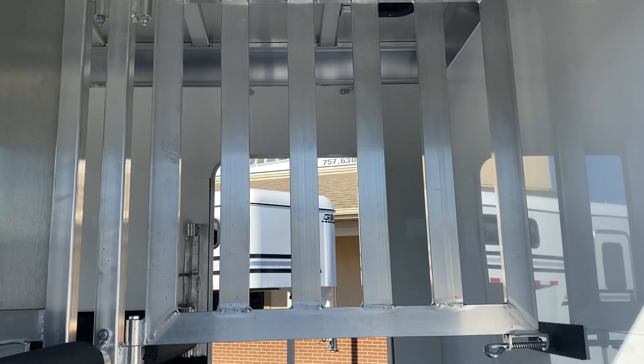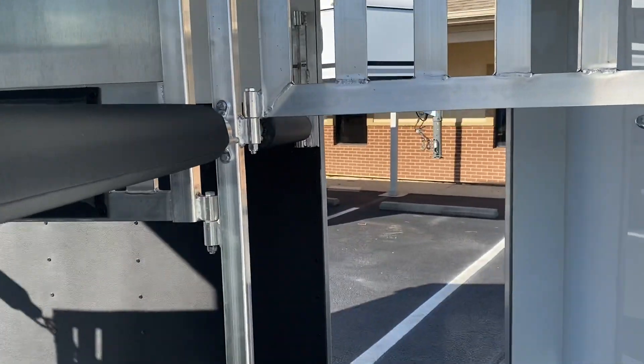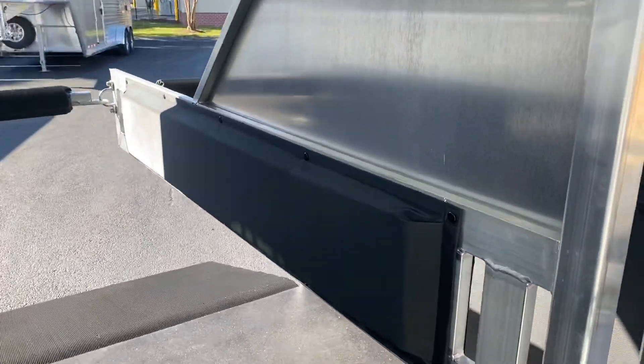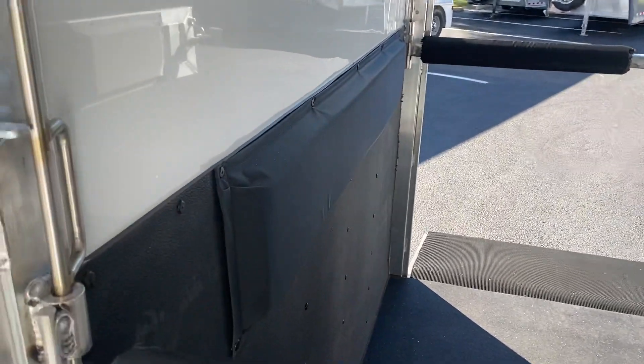We've got a bar style removable swinging head divider. Padded breast and butt bars. Padded divider — that is removable. And a padded wall.